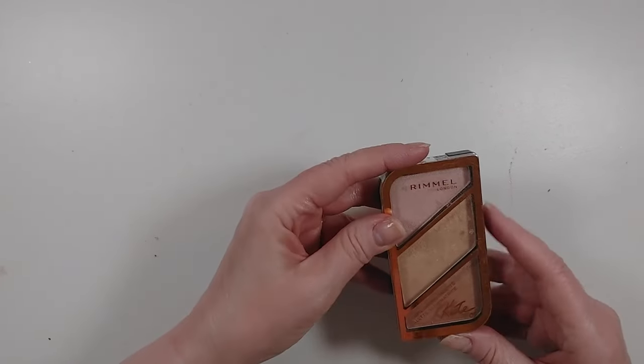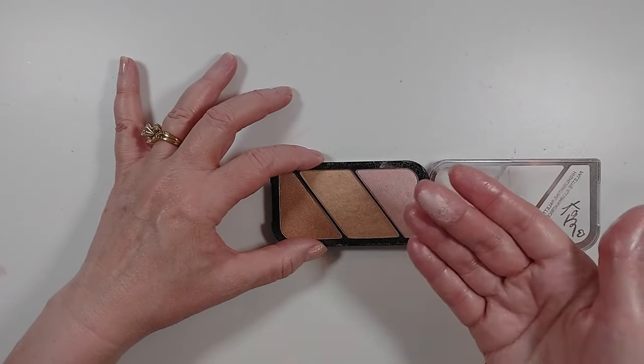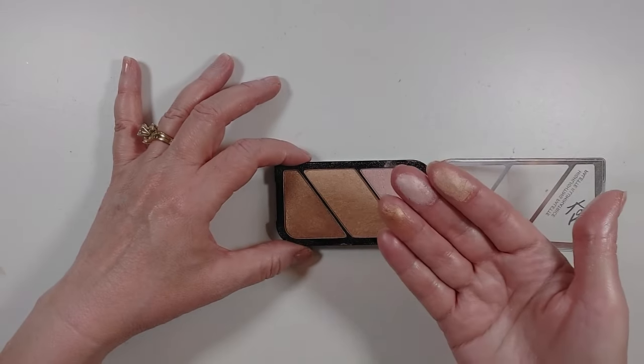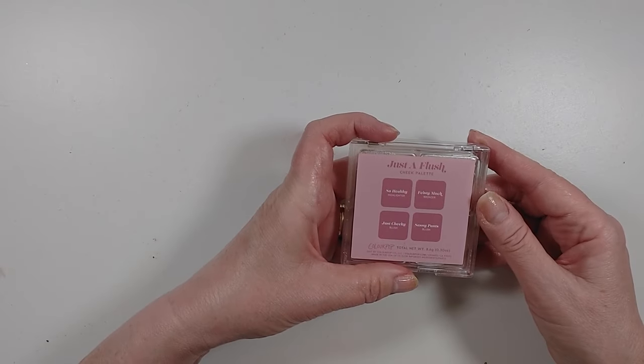I have this Rimmel Highlighting Trio — it's a little bit like the Flower Beauty one, there's a pink color. These are really dry, I think this has gotten old. I'm going to declutter this.